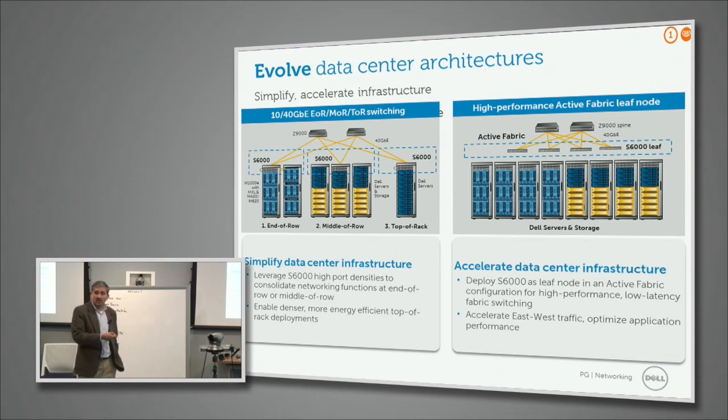With the S6000, in terms of deployment, it can be deployed as top of rack, middle of row, or end of row. End of row used to be the most popular until we got fixed form factor switches. This switch enables even a middle-of-row deployment because of the number of ports it can support — you can aggregate two to four racks of servers into this S6000, minimizing the number of switches to manage. Given that it's a 10/40 gig switch, it can also be deployed in the spine layer as well, not only in the leaf. So it's a potentially multi-purpose solution.